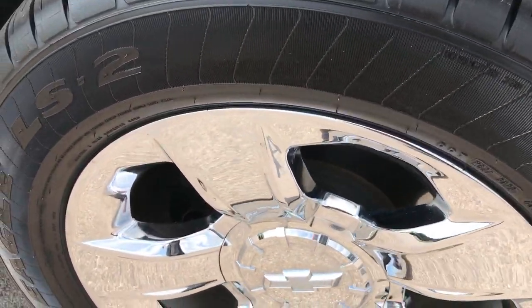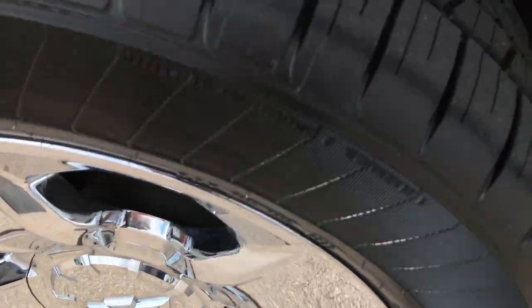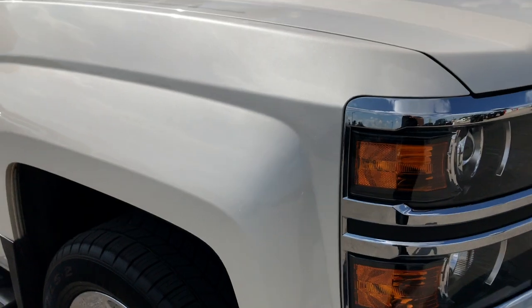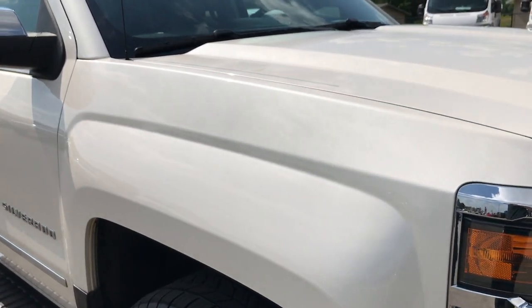Passenger side rim — no scuffs or scrapes on that, and that tire is brand new as well. All four tires on this truck are brand new; we put them all on in our shop.